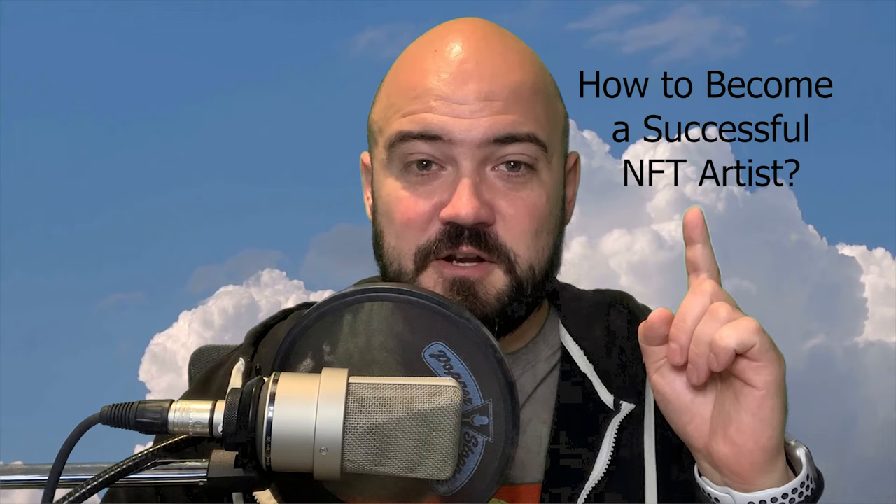What's up everyone, Stoneman here. Welcome to another episode. Today I just received a question from a newbie NFT artist asking what tips might you have for someone starting out in NFTs. So today we're going to start off with a segment I like to call how to become a successful NFT artist. Stick with us as we count down my top six tips on how to become a successful NFT artist. Let's get into it.